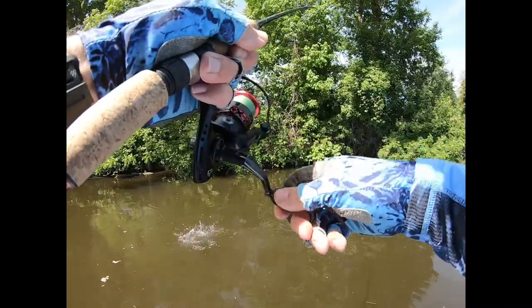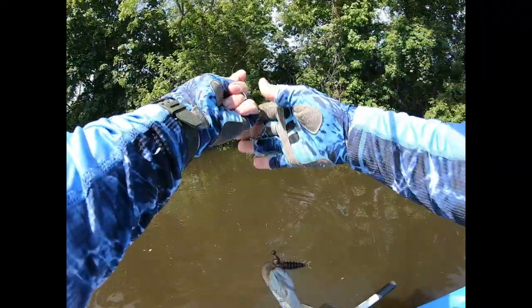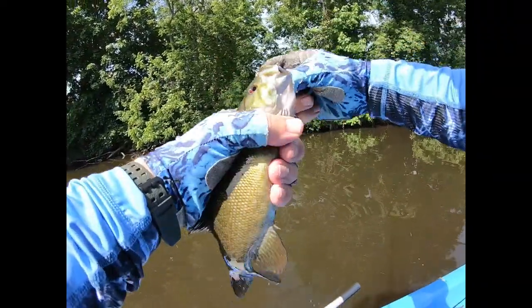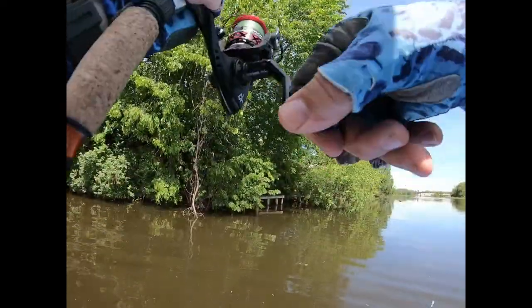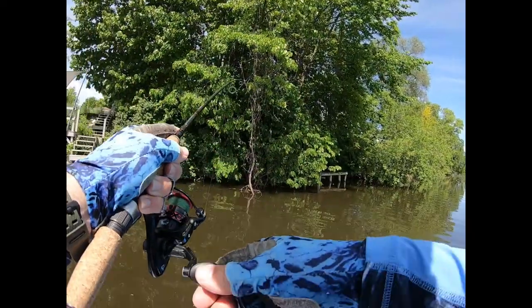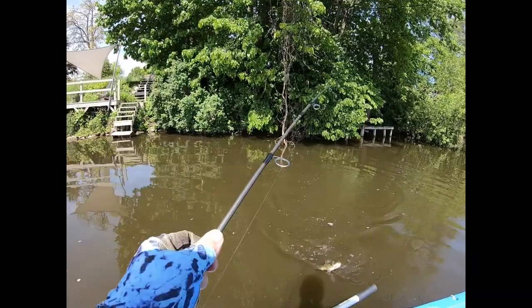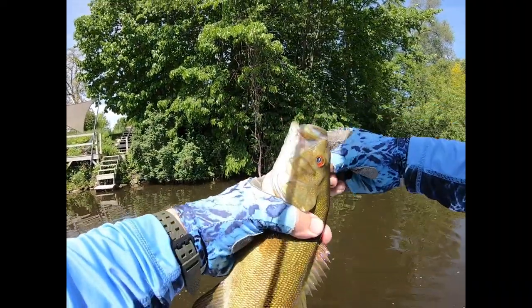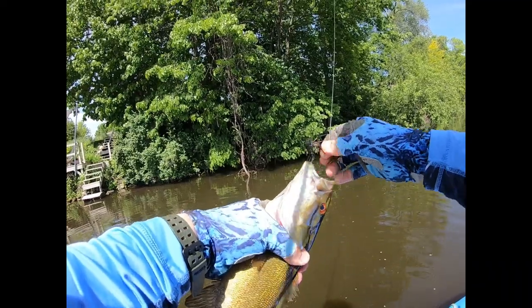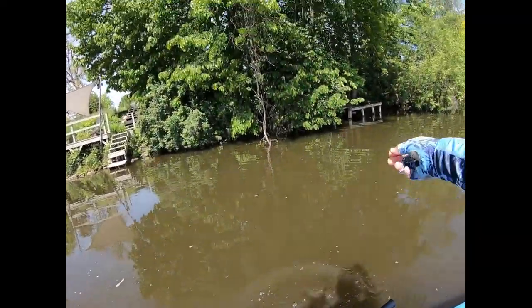There's one out from underneath the tree — little one, feisty and fun. Right in the roof of the mouth. There's another one — feels pretty good. Not using my usual ultralight rod and reel today because I'm anticipating some bigger spawning fish, and I don't want to break my line. So I'm using a six-foot-six medium action rod today instead of my usual ultralight stuff.